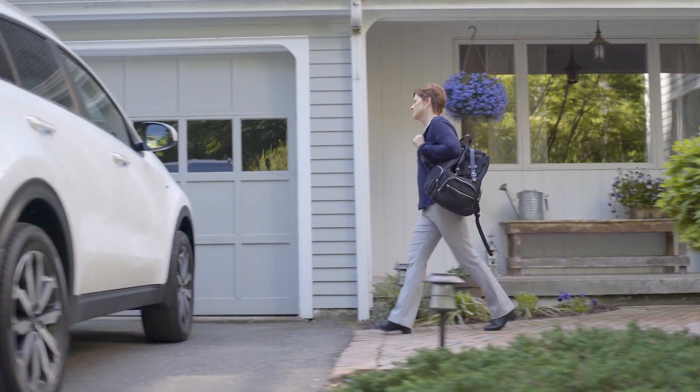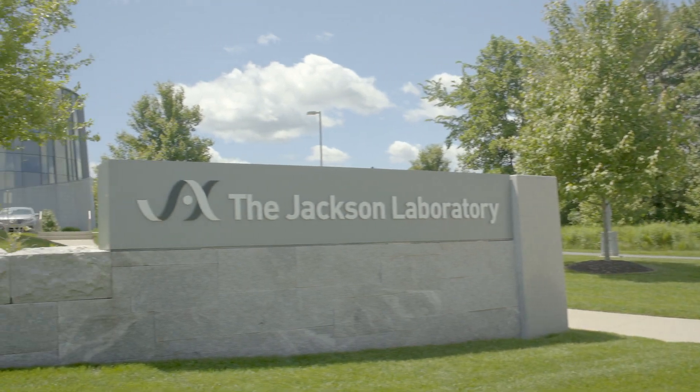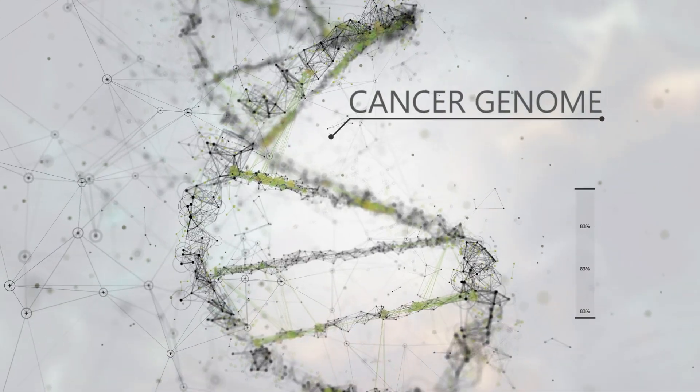We're all touched by cancer in one way or another. Every cancer is different — tumors can have hundreds and thousands of cell mutations. How do we find that one change that we can target and treat that cancer?